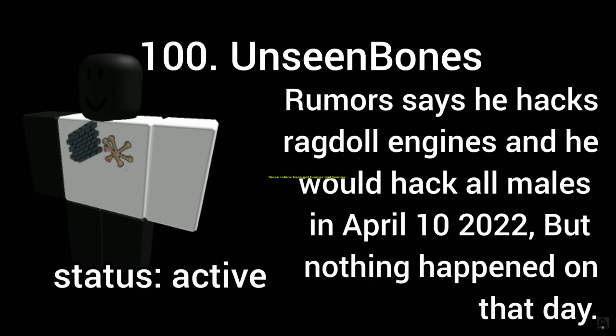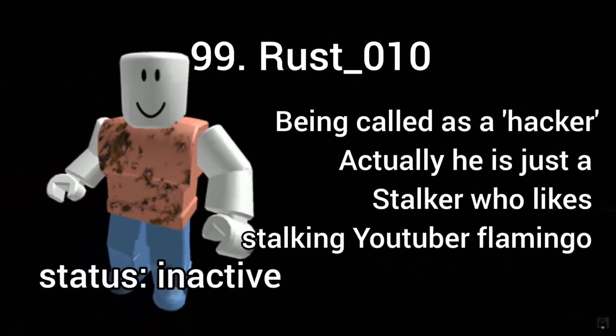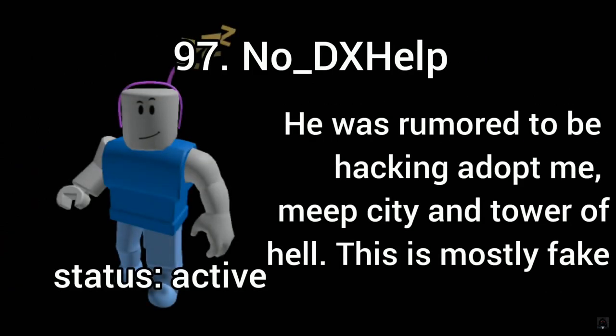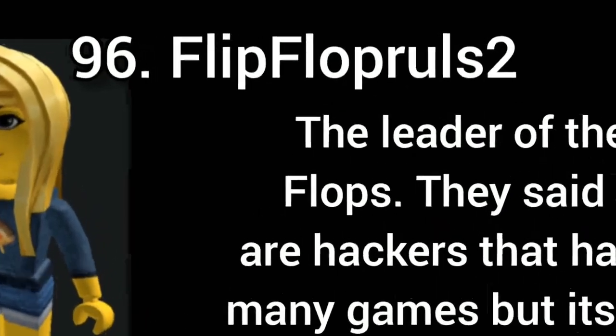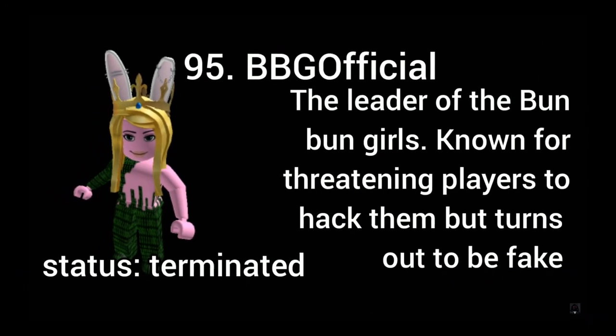Starting from number 8: cheating and hacking. We all know that there have been some scary, spooky hackers on Roblox. But these are some hackers that literally got banned from Roblox. One was rumored to be hacking an adult meme setting in Tower. These are some scary hackers that Roblox has probably banned.